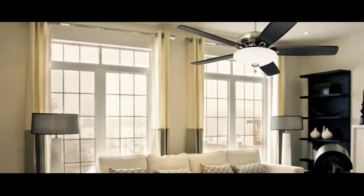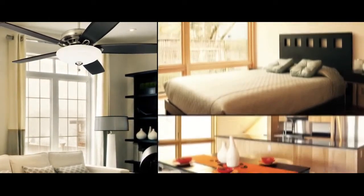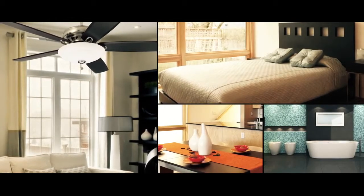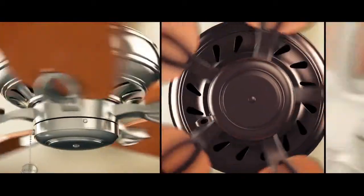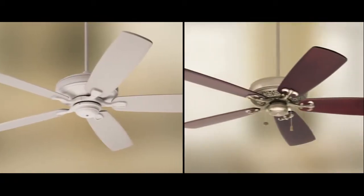At Emerson, we know that when making design decisions for your home, you have a vision. You consider every angle, tap into your creativity, and strive to make a statement in every room. Well, we appreciate that attention to fine detail and originality, because that's the approach we take when handcrafting our premium ceiling fans.